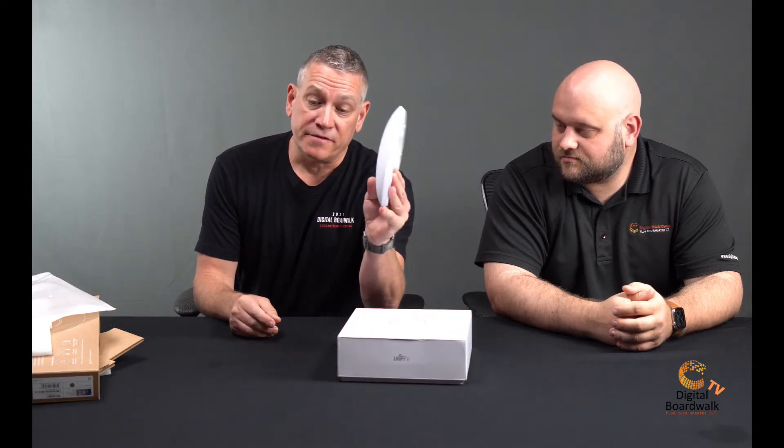Now we have a special surprise for you: the U6, the replacement for the UAP AC Pro. It's actually the third generation of the product line but uses Wi-Fi generation six protocols. We're going to keep both units out here and look at the similarities and differences between the two.